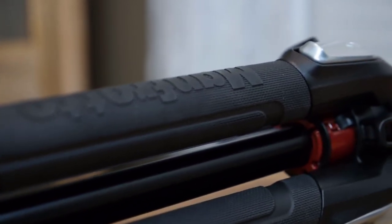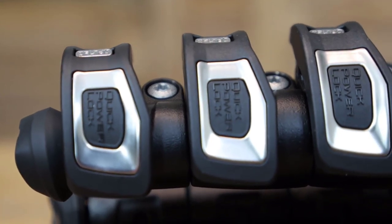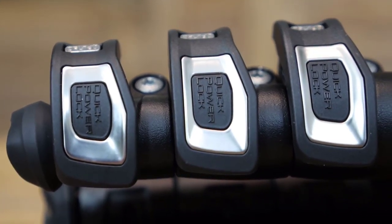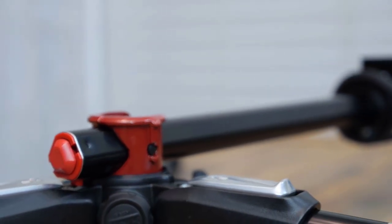In today's video, we are going to check out the top 5 best tripods in 2019. I made this list based on my personal opinion and I've tried to list them based on their price, quality, durability and more. To find out more information about these tripods, you can check out the description below.